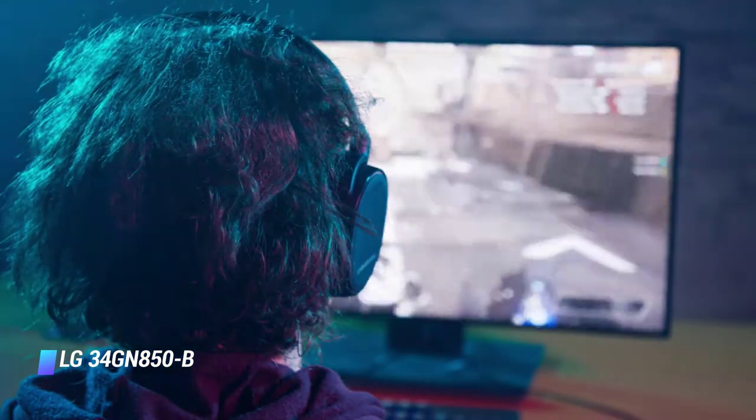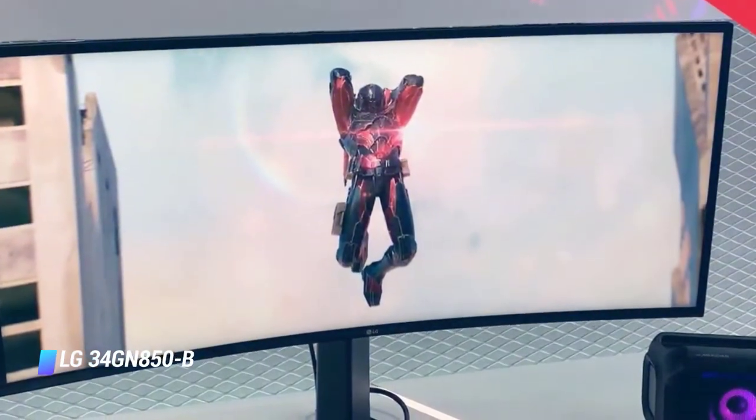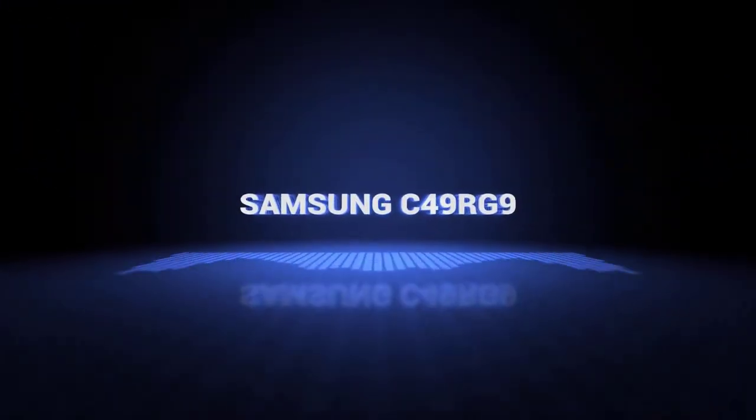Plus, if you game for an extended period of time, the flicker-free backlight can be quite handy. Coming in at number 5: Samsung C49RG9.